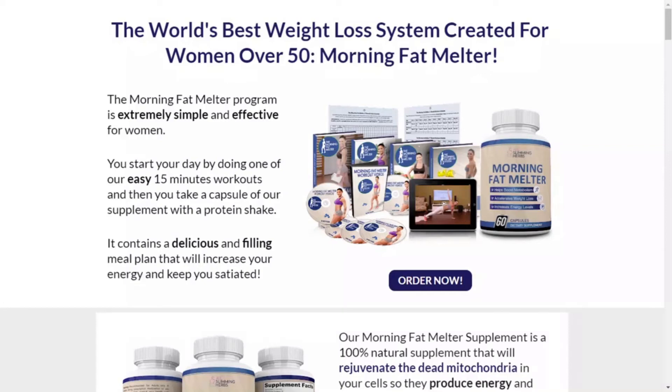Hi guys, my name is Marie and today I want to share with you some very important information about the Morning Fat Melter. Does it really work? What benefits? What's included in the Morning Fat Melter?